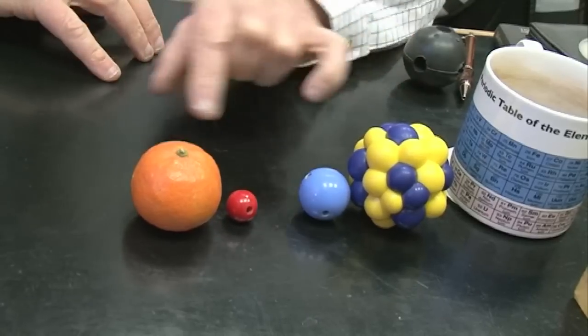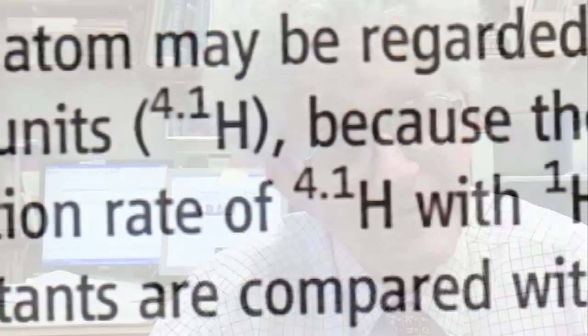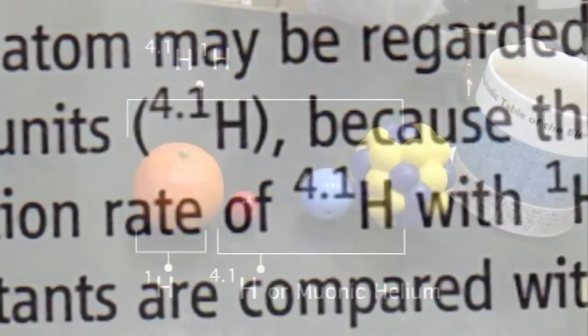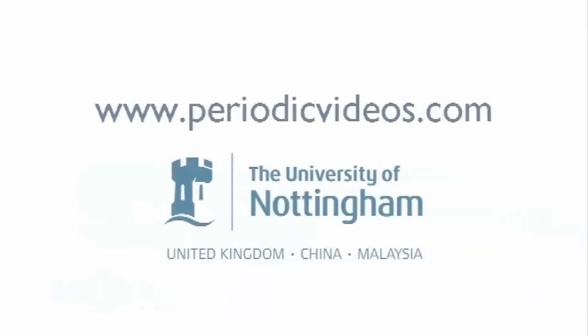They have a strange symbol in this paper — they call it hydrogen 4.1, which is quite a strange notation I've never seen before. It's a molecule that nobody's ever made before, and it will only be stable for some minute fraction of a second. But it's long enough to do the measurement of the rate of the reaction and test the theories of how atoms react.